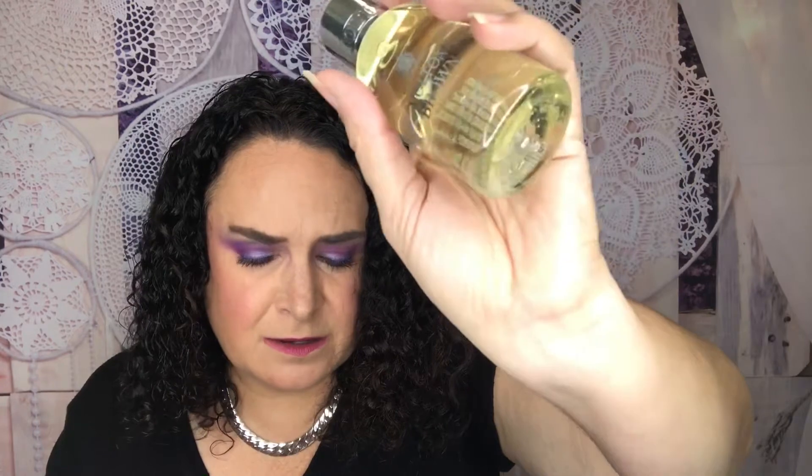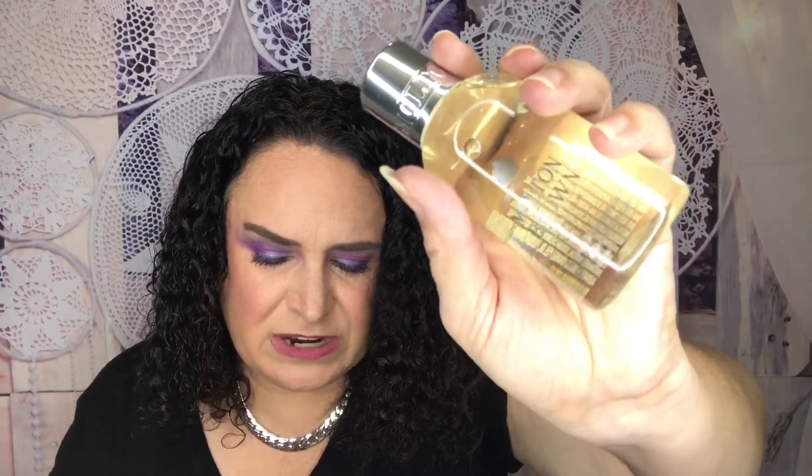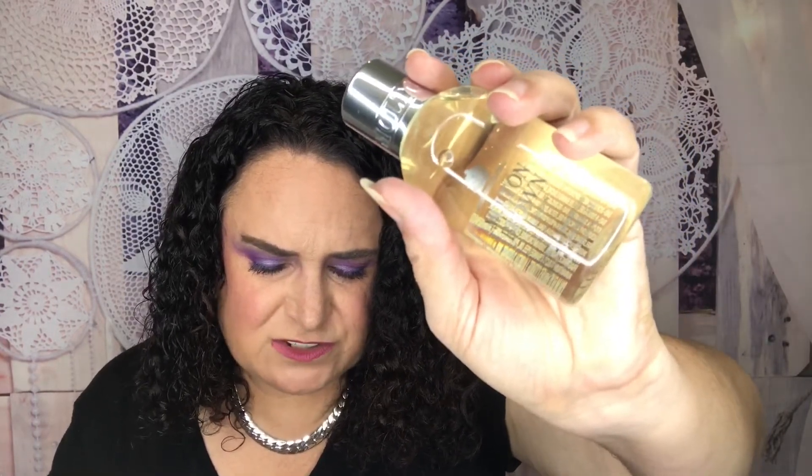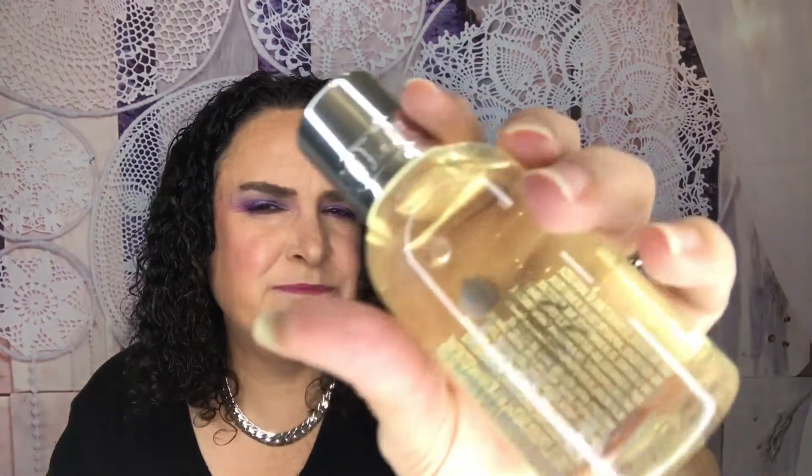This is a body wash by Molton Brown — it's so orange! It retails for twelve dollars and thirty-three cents. It's a refreshing shower gel infused with Sicilian orange, bergamot, and neroli to awaken your spirits and uplift your shower experience. It smells really good — I really like the orange scent. Perfect for traveling; I'm going in November for college visits with my son, so these will be perfect to throw in the suitcase.